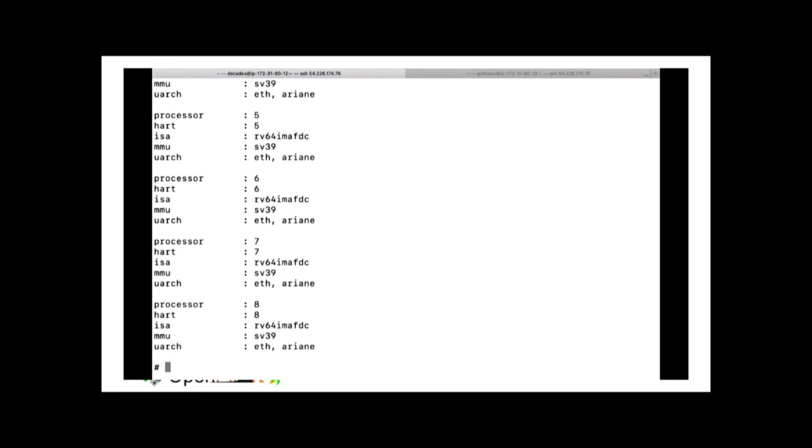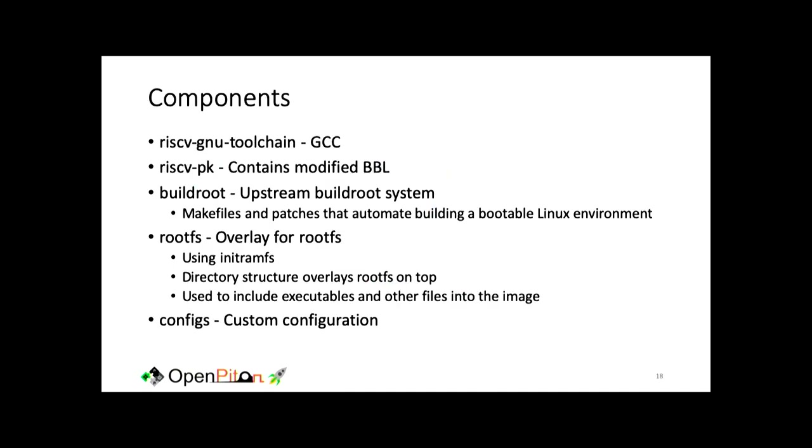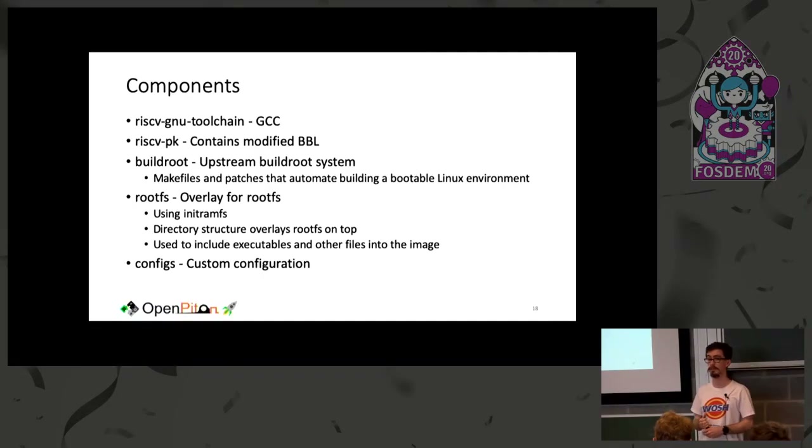Once logged in you can run `cat /proc/cpuinfo` and see that with the AGFI we uploaded you get nine Linux-capable Ariane cores. From there you can put other things into your Buildroot environment. The SDK we use lets you either provide your own cross-compiler or it will build one for you — just run `make all` and it generates everything you need. Components include the cross-compiler toolchain, our modified version of BBL, and a Buildroot environment.